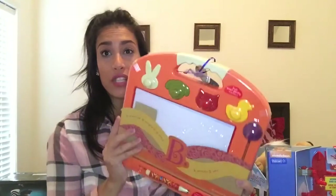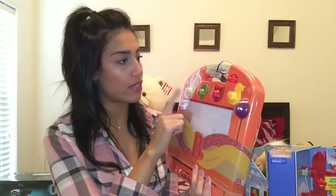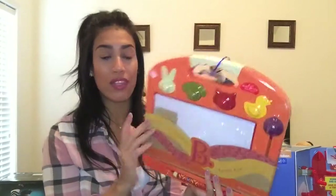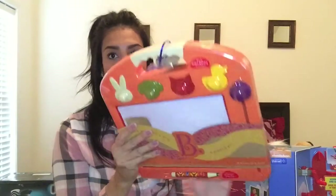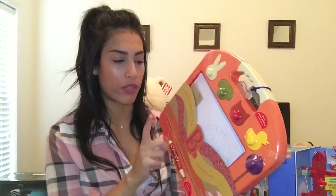The next item is another doodle pad for my daughter, since she loves drawing. This one is orange and comes with four different magnets — a bunny, a puppy, a kitten, and a duck — plus a pen. What I really liked is the cushion in the back so she can put it on her lap and draw. Since she loves to throw things, the cushion means it won't break as easily. It feels pretty sturdy. I bought this one from Target.